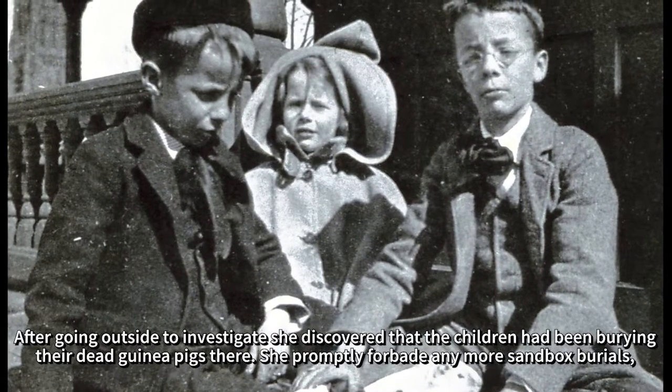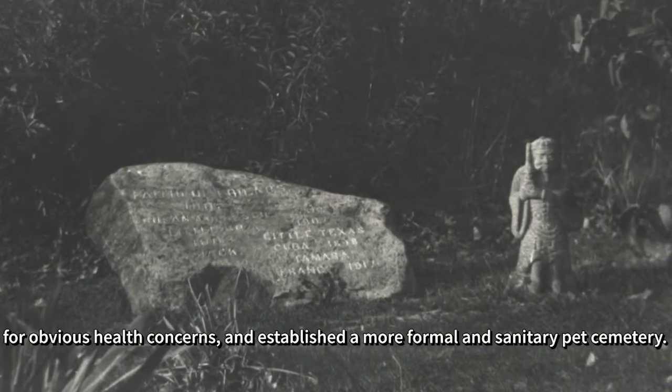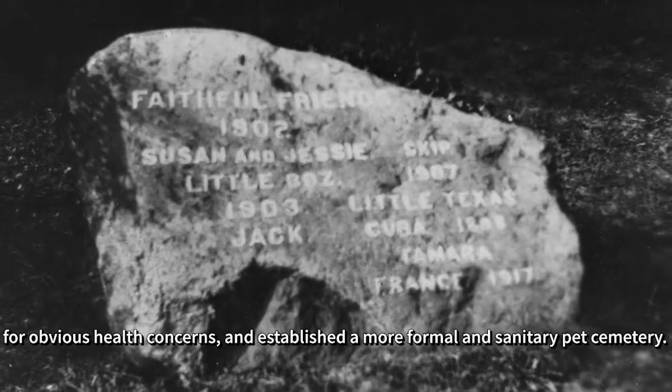She promptly forbade any more sandbox burials for obvious health concerns, and established a more formal and sanitary pet cemetery.